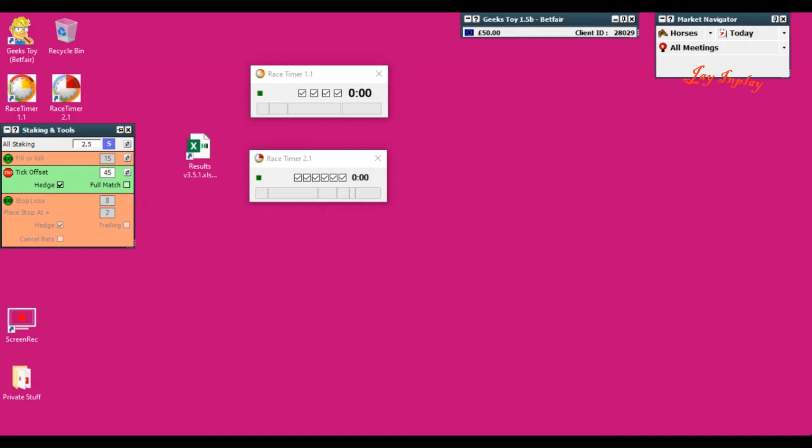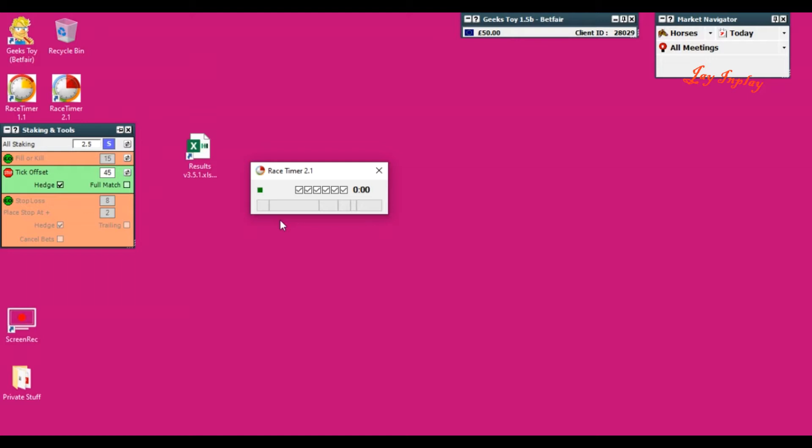The secret to my success is the race timer. I use two versions: Race Timer 2, which gives you six timers — you can see how I have it set up here for scalping, with visual and audio alerts — and Race Timer 1, which is set up for things like back delays where I need to know where the race is going to go. That one has four timers. They both have their own individual settings.